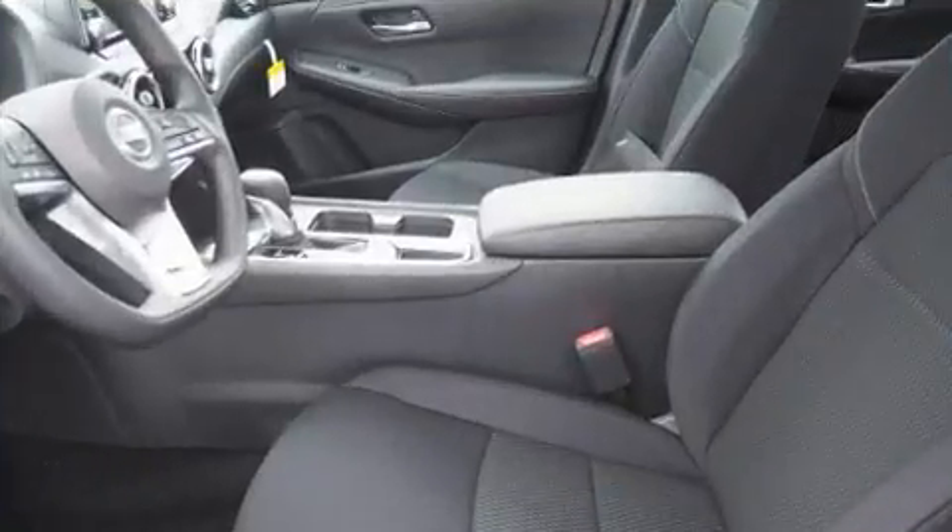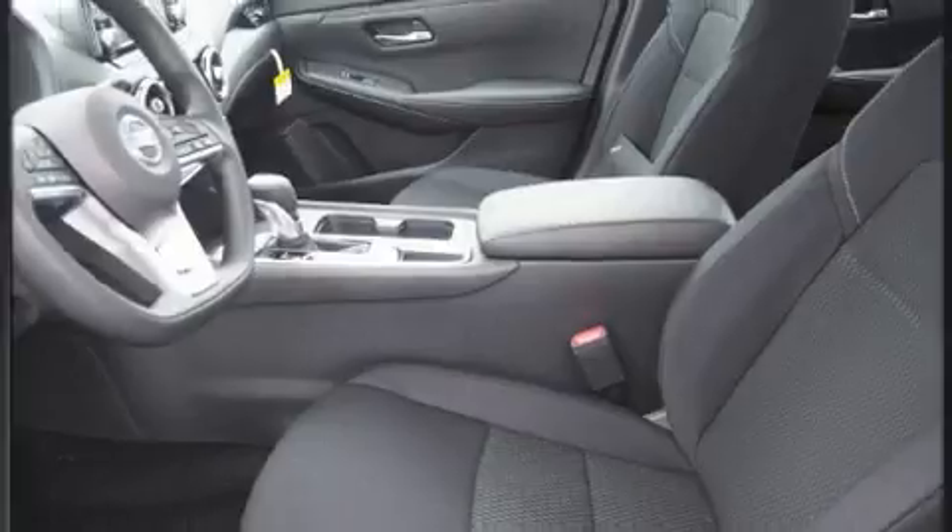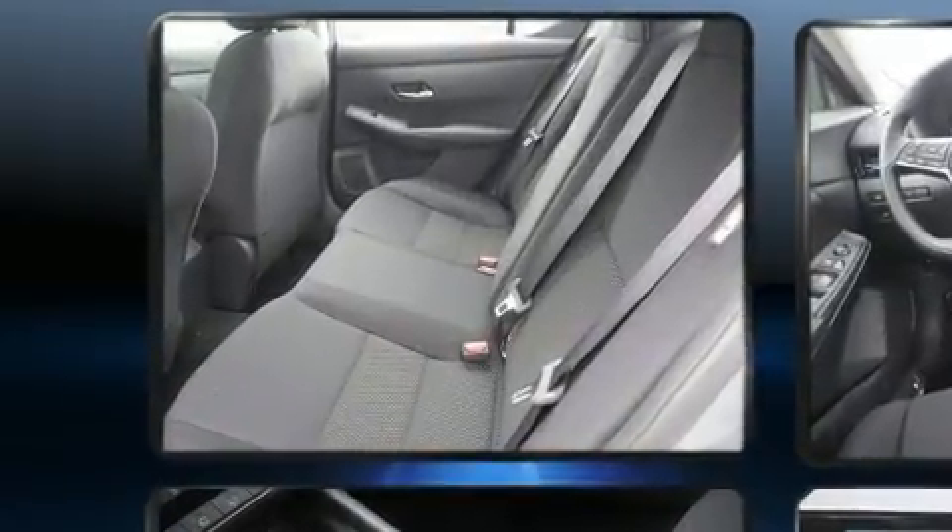Top features include remote keyless entry, a tachometer, a trip computer, lane departure warning, and more.